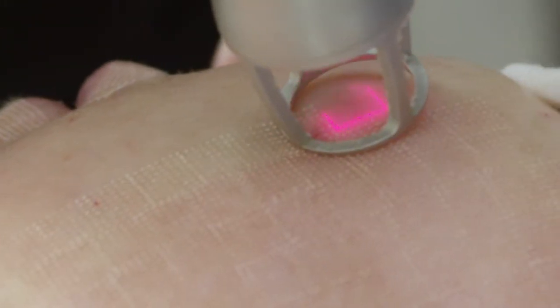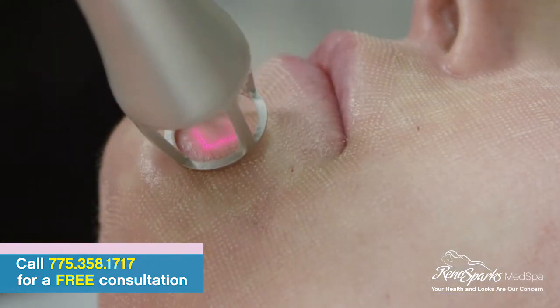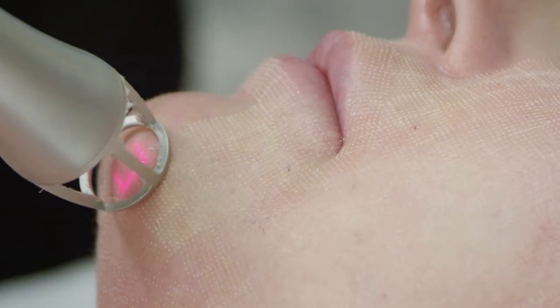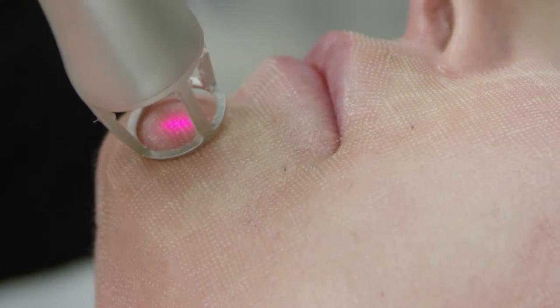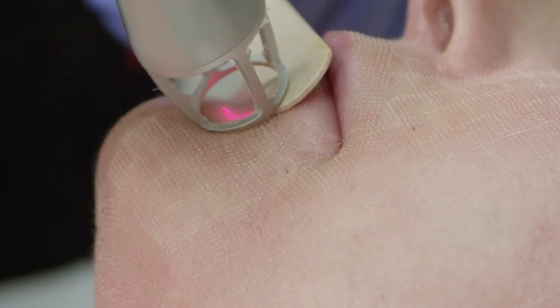To understand CO2 fractionated laser technology, or any fractionated laser technology, you have to think of your lawn getting aerated — those plugs of sod coming out. Basically, this takes plugs out of the skin with heat. The laser goes down, drills a little laser hole, then moves a ways away and drills another little laser hole, and it happens just about faster than the eye can see.